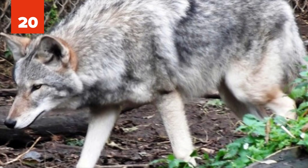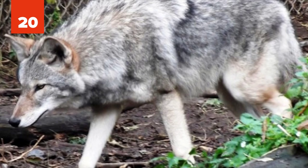20. Coywolf. The coywolf is a term for a canid hybrid descended from coyotes and one of three other North American canis species — the gray, eastern, and red wolf. Coyotes are closely related to eastern and red wolves, having diverged just 150,000 to 300,000 years ago and evolved side-by-side in North America.